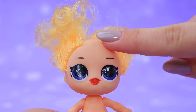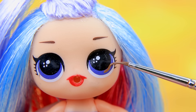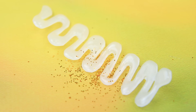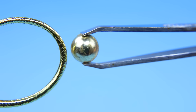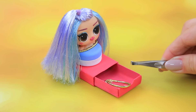Our LOL surprise doll visited a beauty salon. Amazing! Brown eyes, hearts on her cheeks. Put the doll on a base. This hot glue is so sparkly. And a pair of hair ties with beads turn into gorgeous accessories. Hide them so they don't get lost.